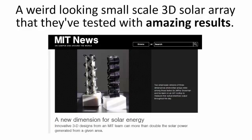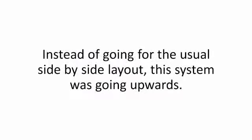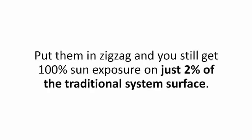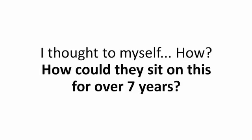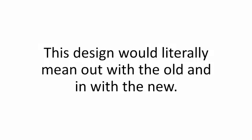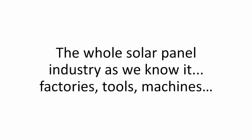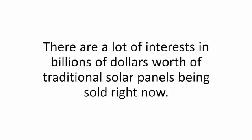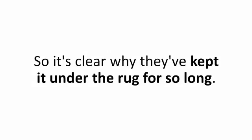And indeed, he had found it — an MIT study from back in 2012. It was brilliant: a weird-looking small-scale 3D solar array tested with amazing results. Instead of going for the usual side-by-side layout, this system was going upwards, stacking the panels one on top of the other. Put them in a zigzag and you still get 100% sun exposure on just 2% of the traditional system surface. The trick was in the angle. This design would literally mean out with the old and in with the new — factories, tools, machines, and even every worker's training and experience would become obsolete overnight. There are billions of dollars worth of traditional solar panels being sold right now, so it's clear why they've kept it under the rug for so long.